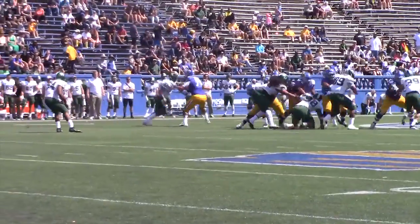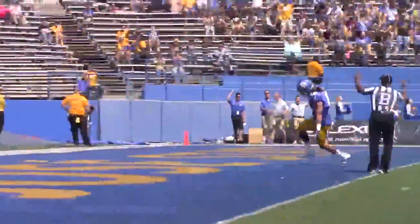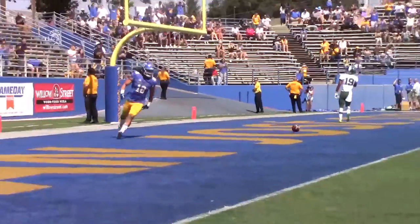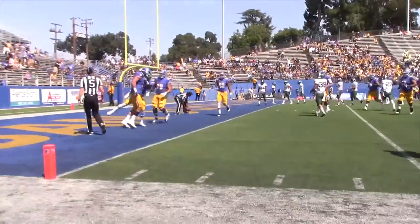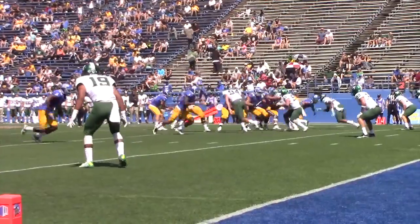In the first drive of the game, returning quarterback Kenny Potter finds tight end Billy Freeman wide open in the middle of the field for a 36-yard score. Freeman scores his first touchdown of the season — he led SJSU last season with six receiving touchdowns. Spartans go up 7-0.